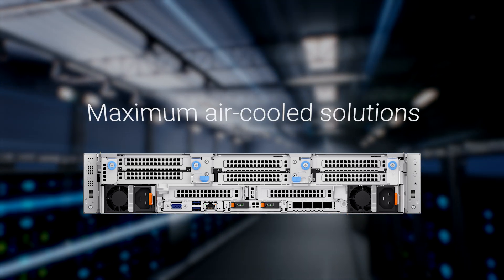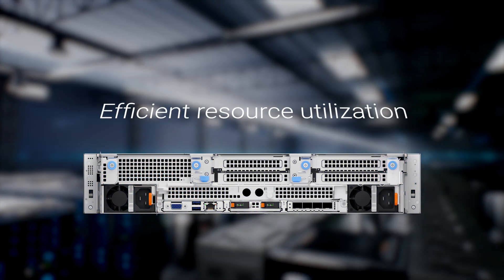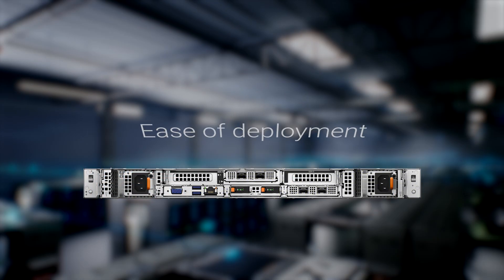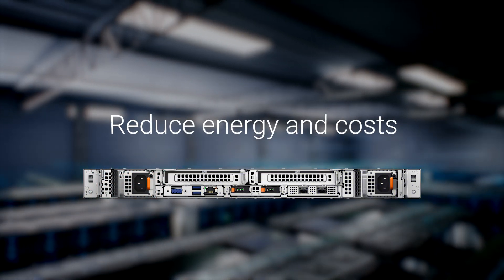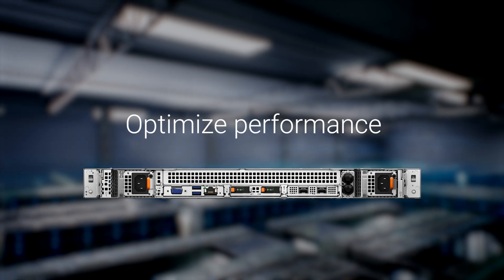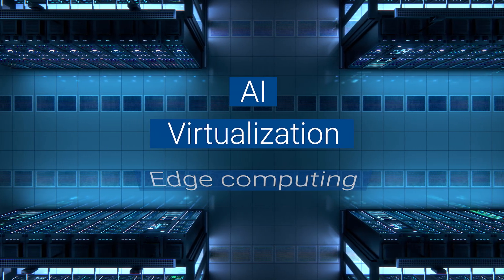Their rich configurations are designed with maximum air-cooled solutions in mind, ensuring efficient resource utilization, ease of deployment, and serviceability, reducing energy and operational costs while optimizing performance for modern workloads such as AI, virtualization, and edge computing.